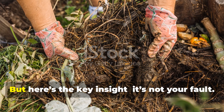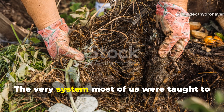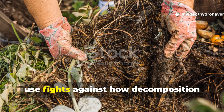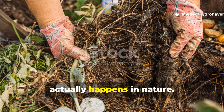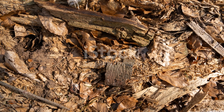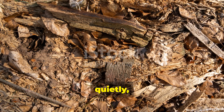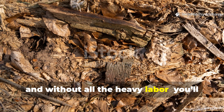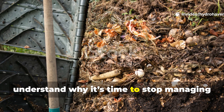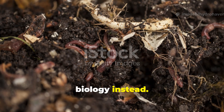It's frustrating, but here's the key insight: it's not your fault. The very system most of us were taught to use fights against how decomposition actually happens in nature. Once you see how nature breaks down organic matter efficiently, quietly and without all the heavy labour, you'll understand why it's time to stop managing your compost and start collaborating with biology instead.